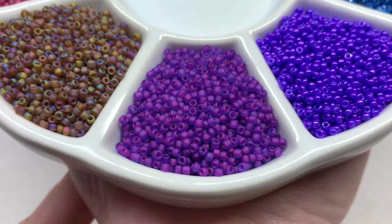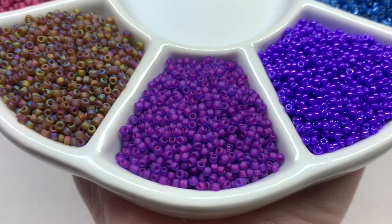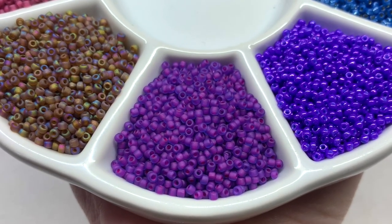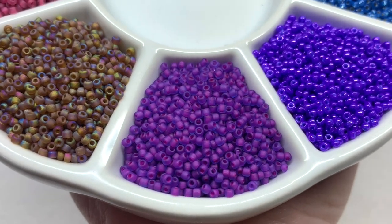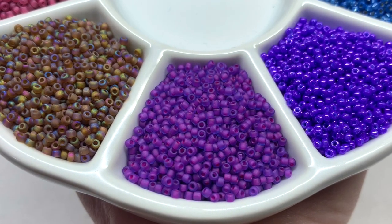Getting started with the June selection, we have a lovely frosted variety here. It looks like it has a purple lining and a frosty transparent blue outer glass — one of the deeper but still vibrant colors in this palette.